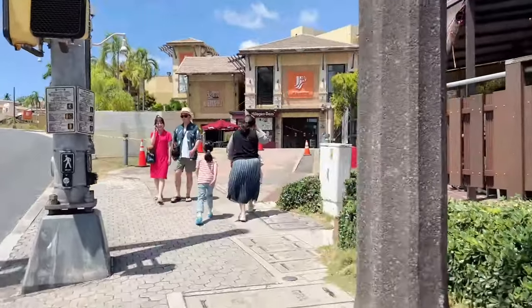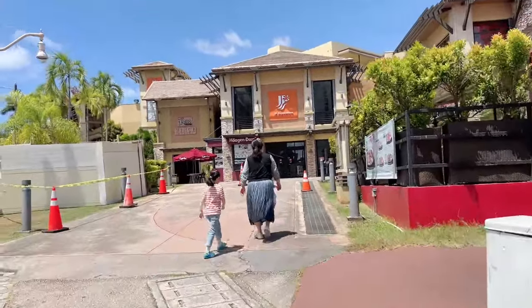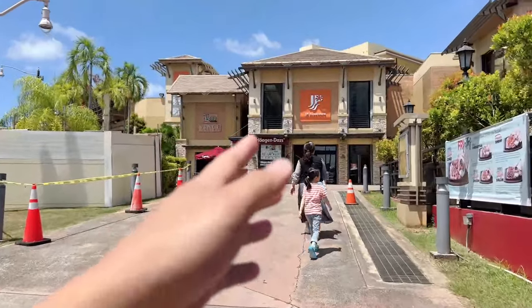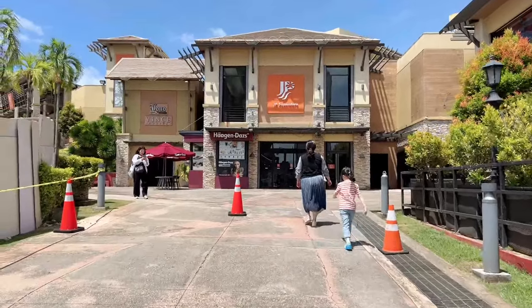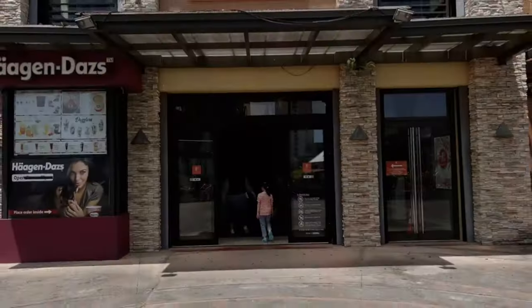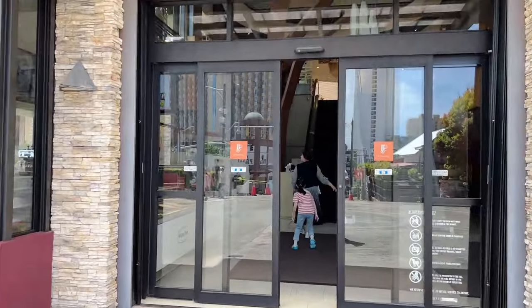What's up guys, we are live on today's live stream walk and talk. I haven't done a video of JP Superstore and I want to do a virtual tour. I know it's not really allowed to film in there but we're just gonna barge it and give you guys the quick views of JP Superstore here in Tumon, Guam. Come join me — I might get kicked out, who knows. Let's check it out.